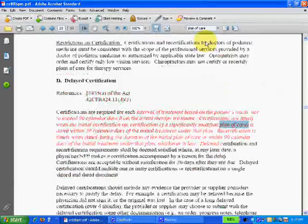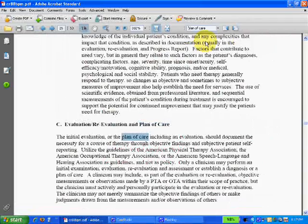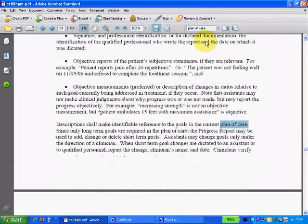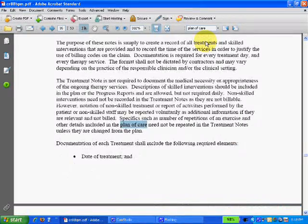So if you don't have it already, go to Adobe Acrobat, get the reader, and then go to my website or go to Medicare and get the pertinent transmittals. There are just way too many instances of the word "plan of care" here.